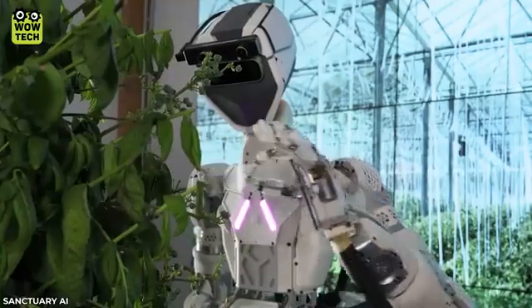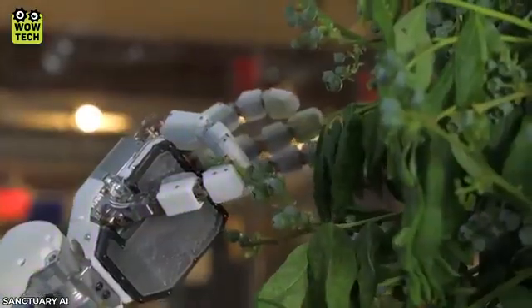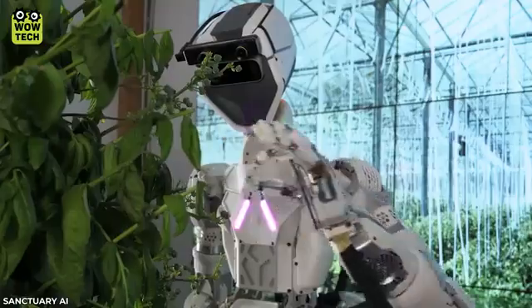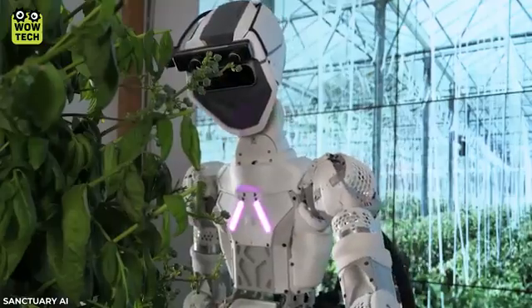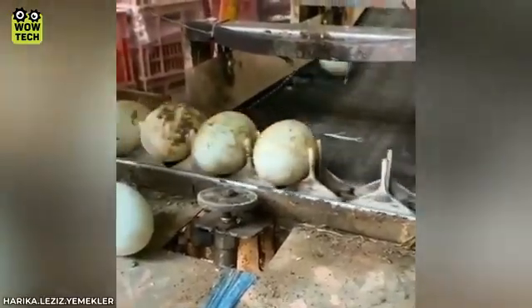Here is a robot that has done an exceptional job of picking blueberries. The egg testing line will automatically remove bad eggs.